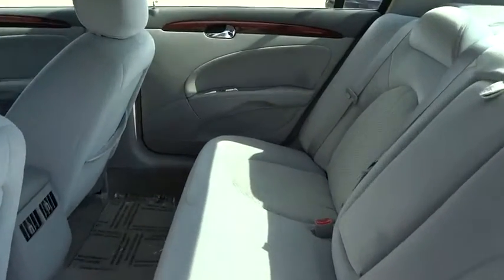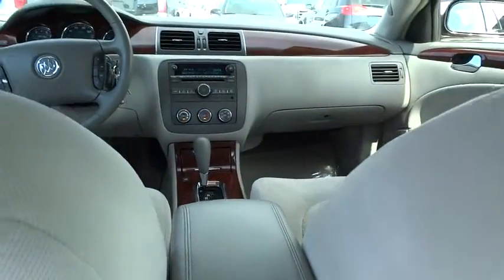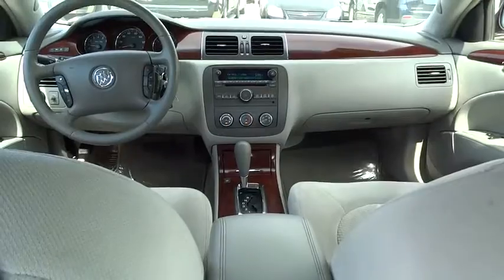PPO, AM-FM stereo radio, FWD, rear defrost, CD player, MP3 player, bucket seats, passenger airbag.